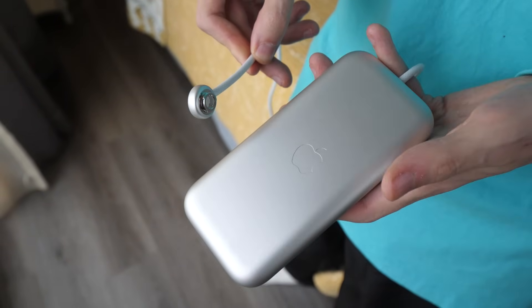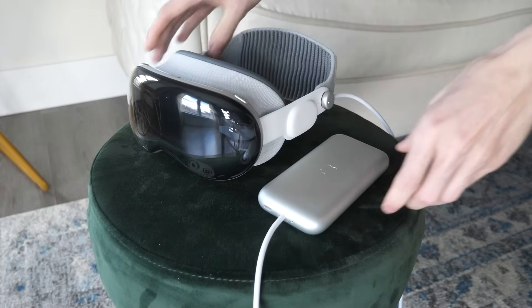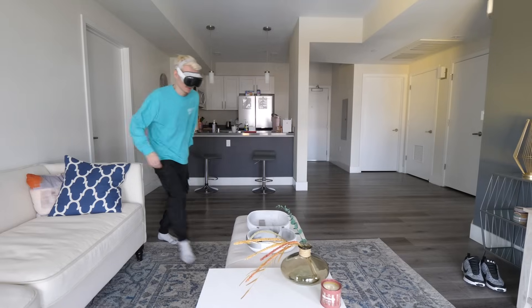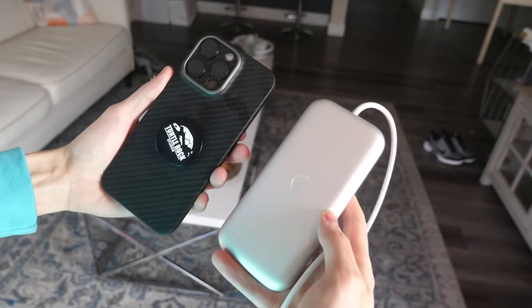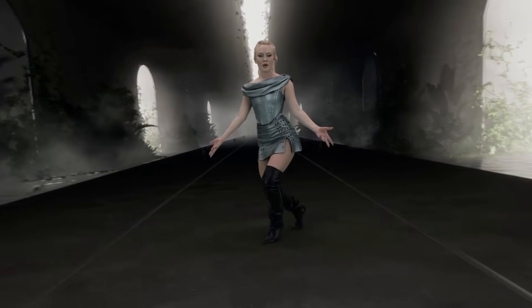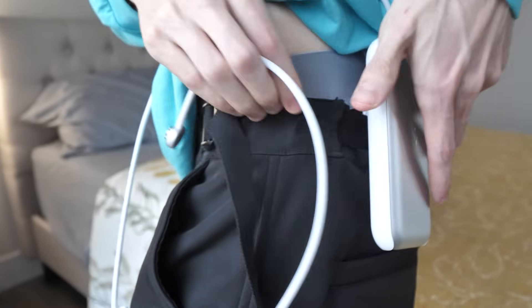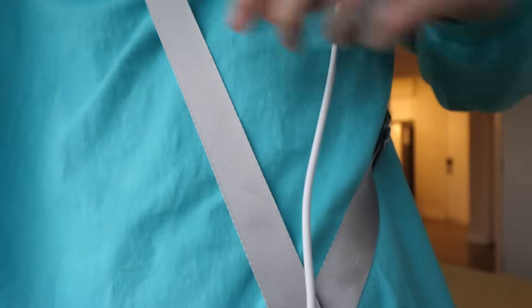The headset comes with an external battery that slides into your pocket, weighing 353 grams and supporting up to 3 to 3.5 hours of general use. As the size and weight is similar to my phone, I don't mind wearing it. You can buy a $50 battery holder to clip to your trousers, skirt, or use as a crossbody. The annoying part is the headset has to turn itself off each time you want to hotswap, and plugging into the wall breaks immersion.